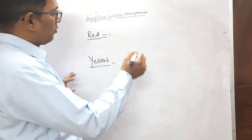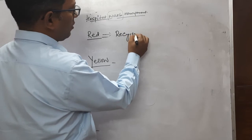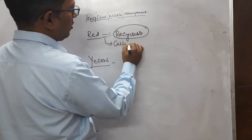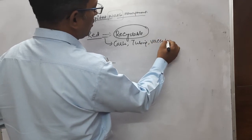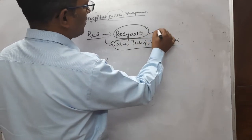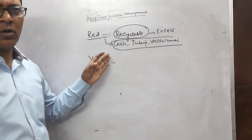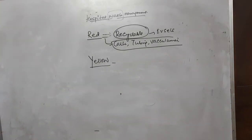The red bag is for recyclable waste — items such as catheters, tubings, and vacuum trainers. These are all your recyclable items, so these have to be thrown in your red color bags.